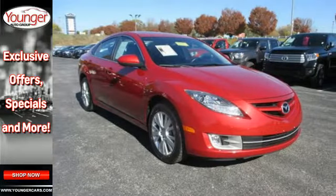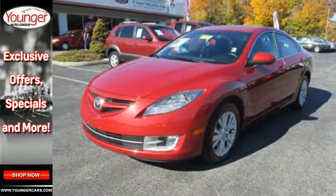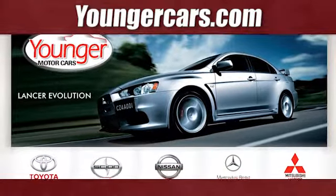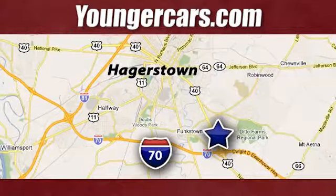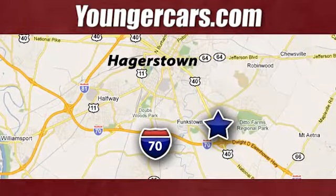Enthusiasts hail the Mazda 6's smooth and quiet ride that's comparable to anything in its class, but at a much lower cost. Visit our website at YoungerCars.com. We're conveniently located at 1945 Dual Highway in Hagerstown, Maryland.